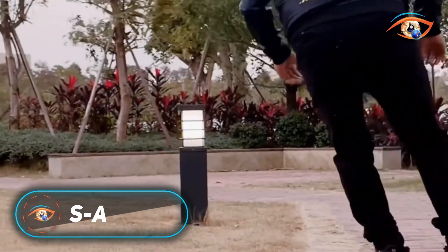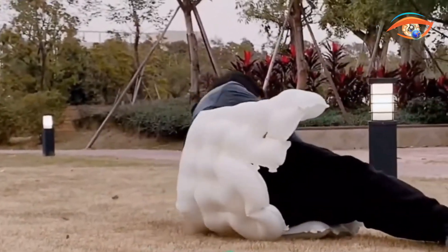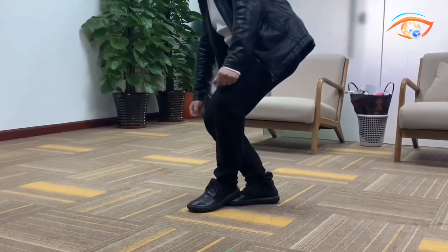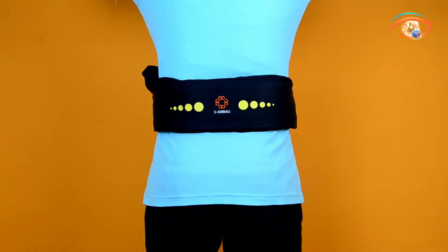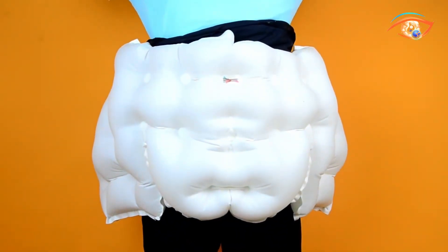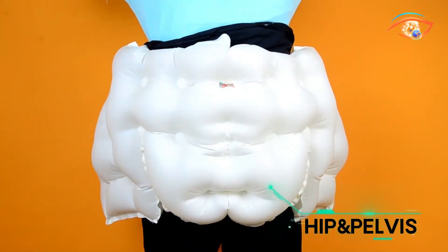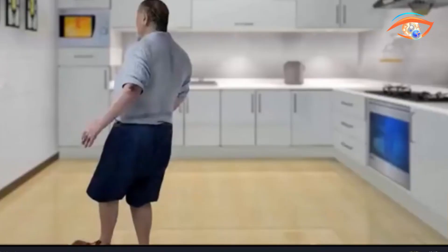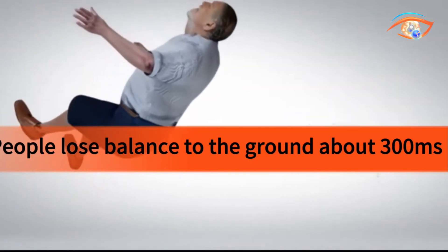The S-Airbag is a next-generation safety system designed to protect people in dangerous situations by rapidly cushioning impacts. It is used in vehicles, marine environments, and wearable gear to reduce injuries from sudden collisions or falls. The system relies on advanced sensors like accelerometers and gyroscopes to detect rapid movements or forces that indicate a hazard. When these sensors pick up a dangerous event, the S-Airbag's inflation module quickly fills the airbag with gas within milliseconds, creating a protective cushion between the person and the source of impact, such as a steering wheel, falling object, or water surface.